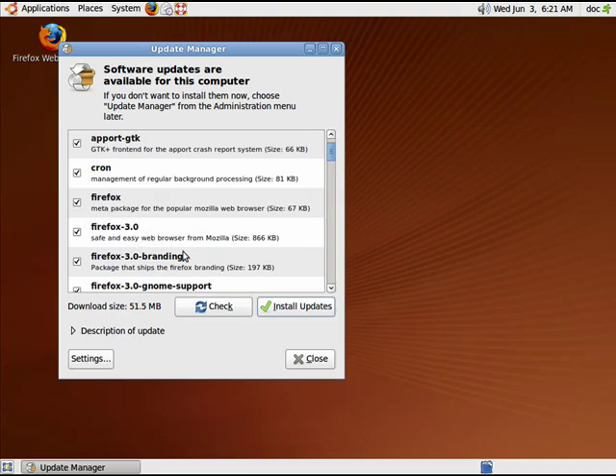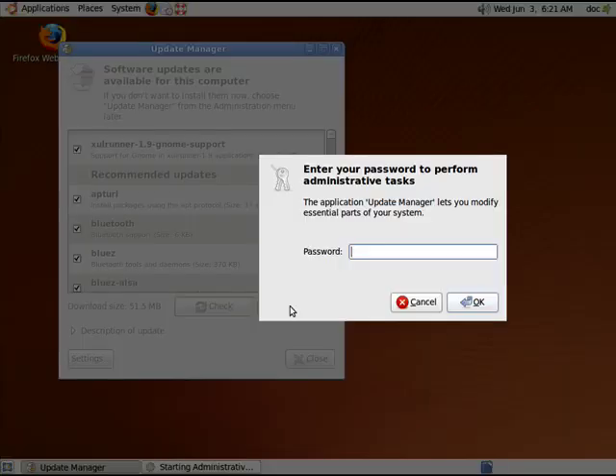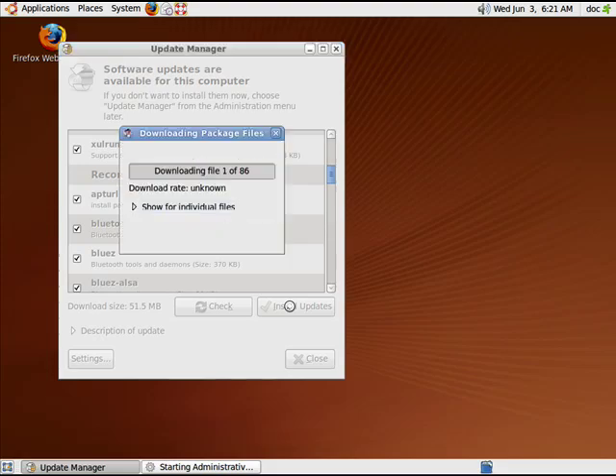Here's one for Firefox — several for Firefox. I'm going to install all of them. Normally this window just pops up. You have to enter your administrative password in order to do the updates, which is another plus for Linux.